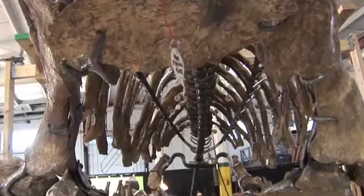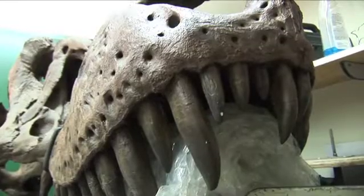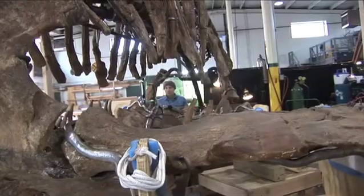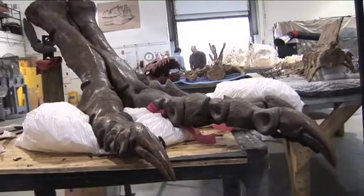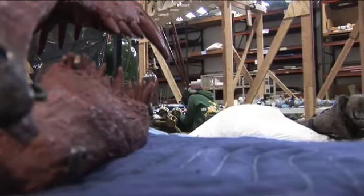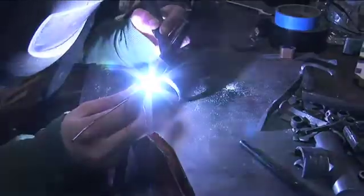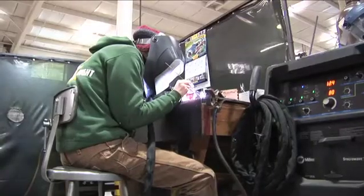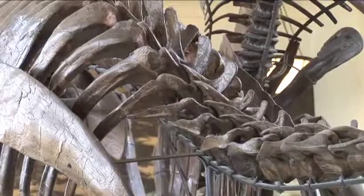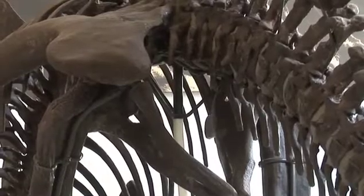In the same state where the first dinosaur was unearthed and mounted for public display more than 150 years ago, there exists an operation that brings the prehistoric past back into focus. This is Phil Fraley Productions in Patterson — an exhibit fabrication company primarily known for working with paleontological artifacts, meaning dinosaurs and mammals ranging from 160 million years in age up to contemporary specimens.